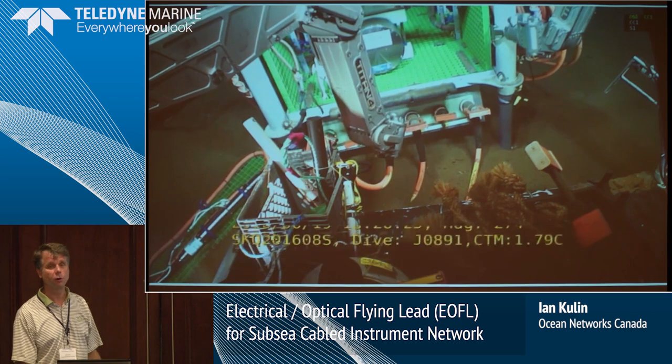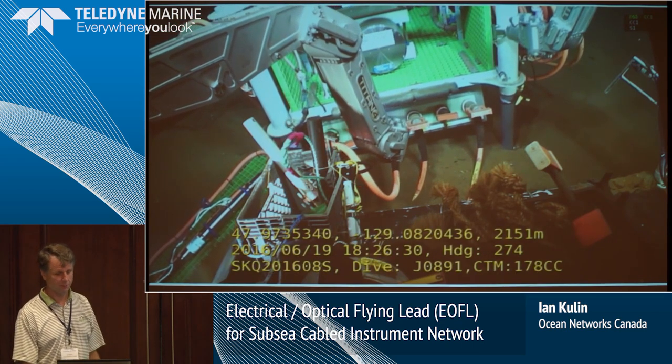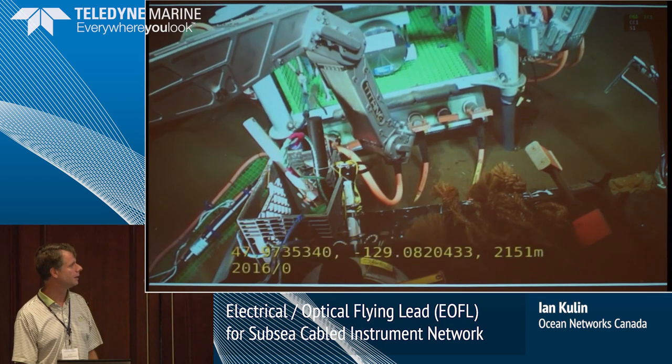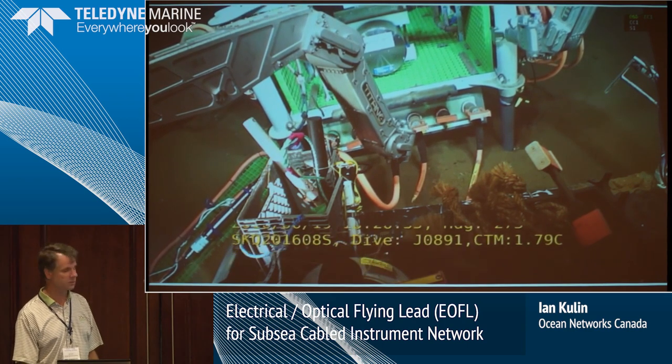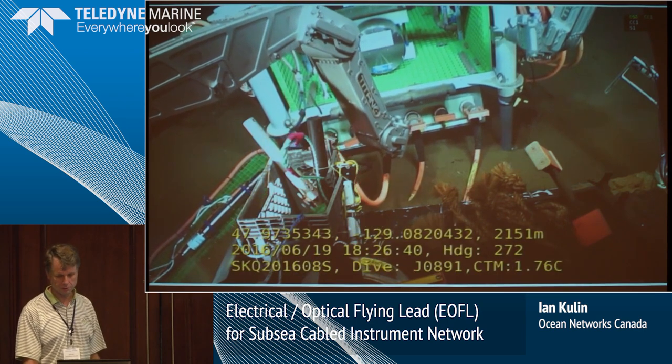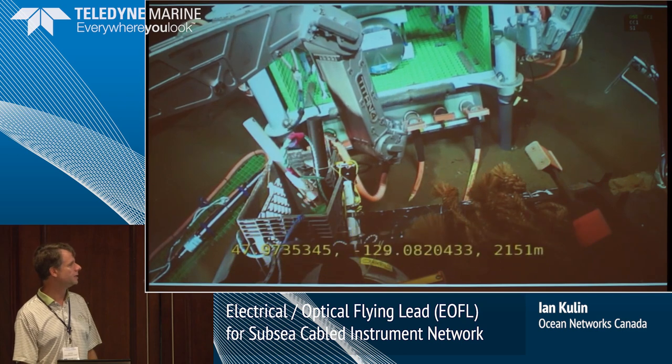All four cables out there are working now. We don't have the failures we've had in the past. We're going to be laying two more cables, hopefully in 2019 — I was hoping to lay them next year, but the budget is not that great because it is an expensive undertaking.